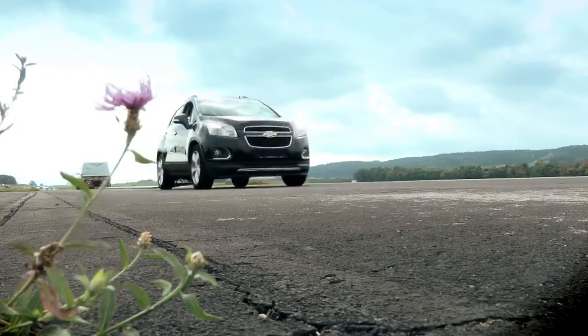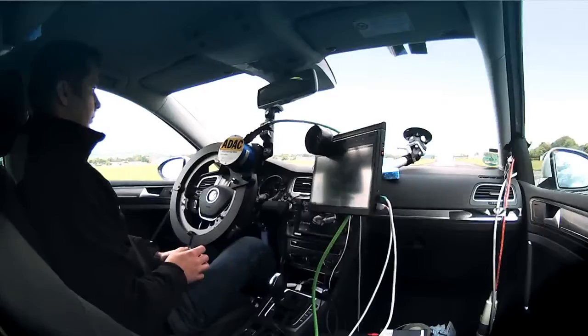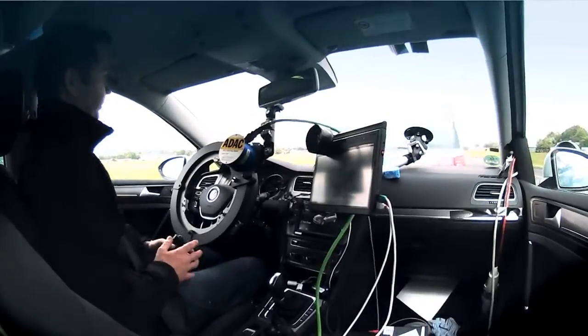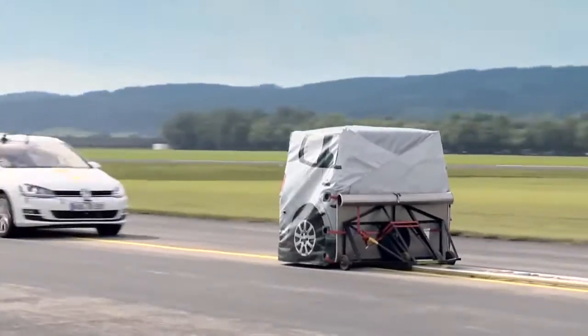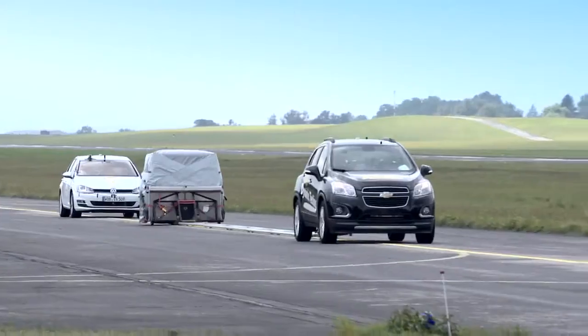The inter-urban tests use a mobile target towed behind an SUV. This represents crashes on faster roads like motorways, where we see more killed and seriously injured. Here, the driver can either react to a warning or the vehicle will automatically brake to avoid the collision occurring.